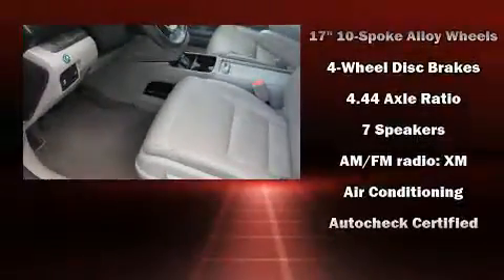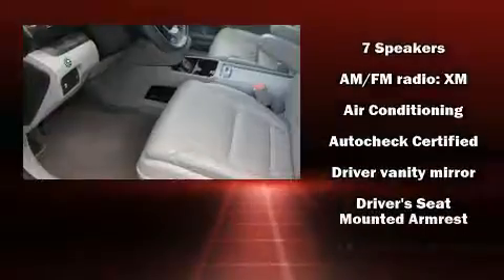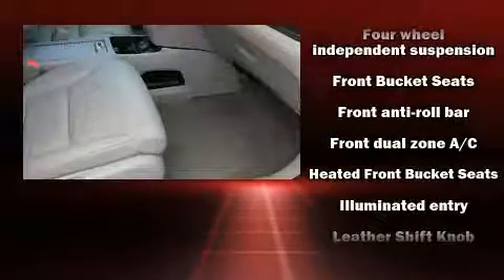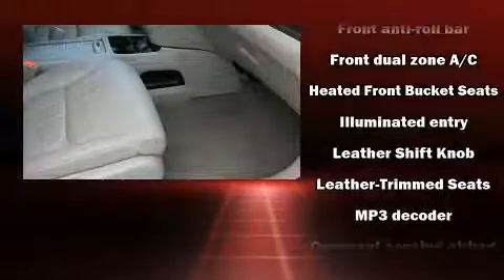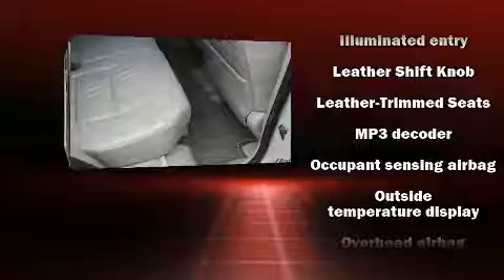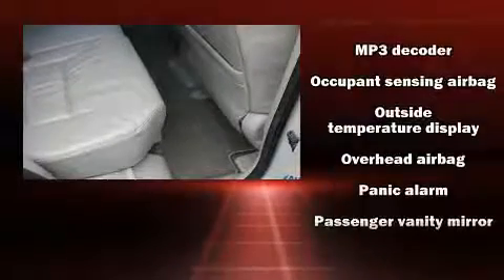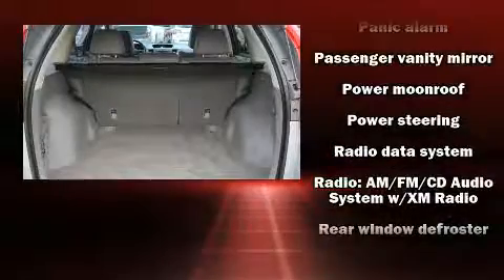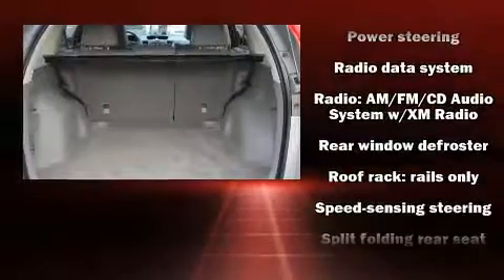Passengers are protected by various safety and security features, including head curtain airbags, front and side impact airbags, traction control, brake assist, a security system, and four-wheel disc brakes with ABS. All-wheel drive enhances stability in unpredictable circumstances.